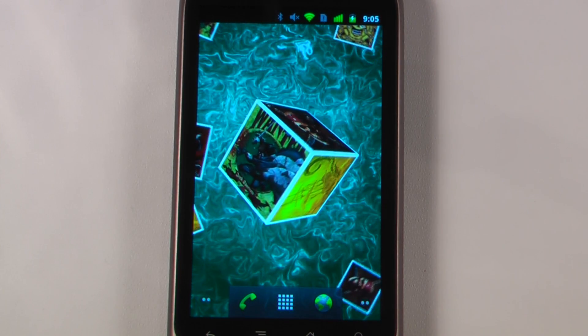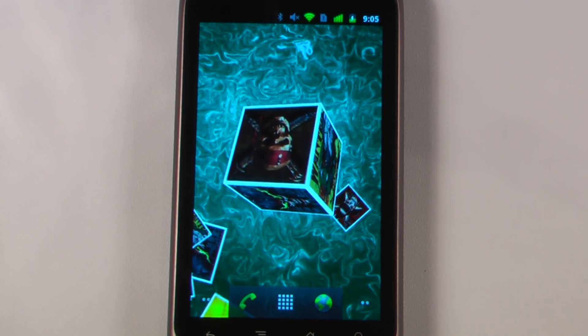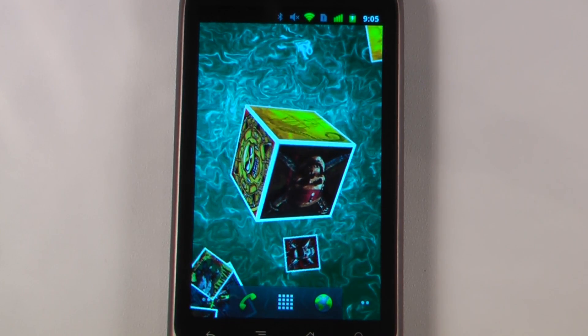Hey everyone, Danny Webster here for PocketNow.com, and this is another episode of the Android Application Weekly in which we review 5 applications in 30 seconds each. So let's get to it.